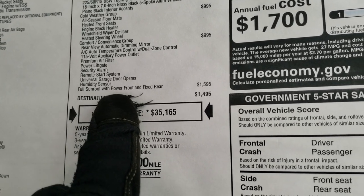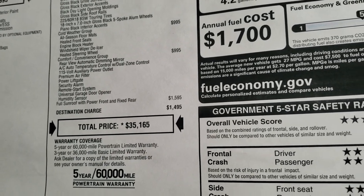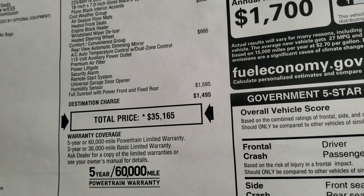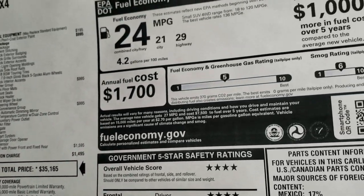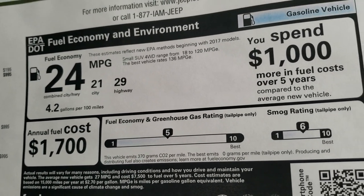This one does have the full sunroof with the power in front and rear fixed, for an MSRP of $35,165. MPG is 29 highway, 21 city, average of 24.